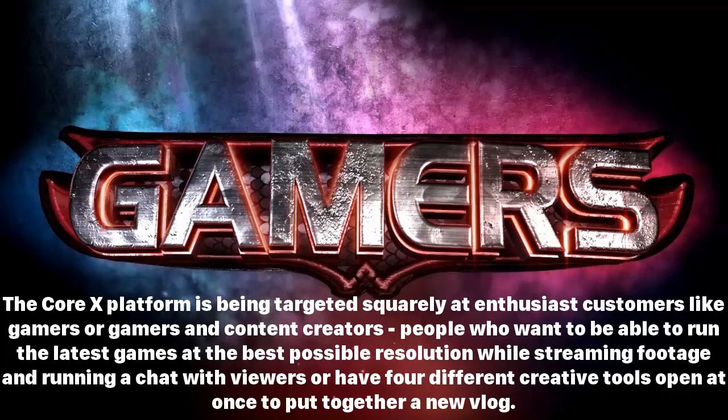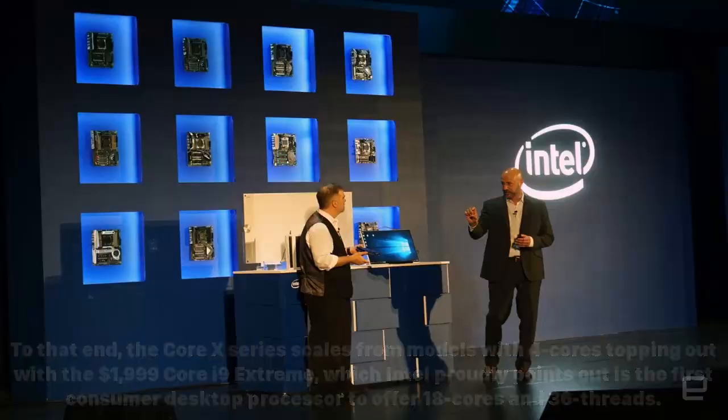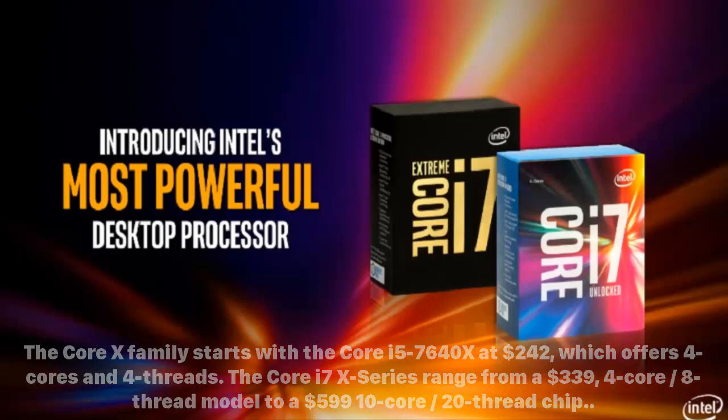The Core X series scales from models with four cores, topping out with the $1,999 Core i9 Extreme, which Intel proudly points out is the first consumer desktop processor to offer 18 cores and 36 threads. The Core X family starts with the Core i5 7640X at $242, offering four cores and four threads. The Core i7X series ranges from a $339 four-core, eight-thread model to a $599 ten-core, 20-thread chip.